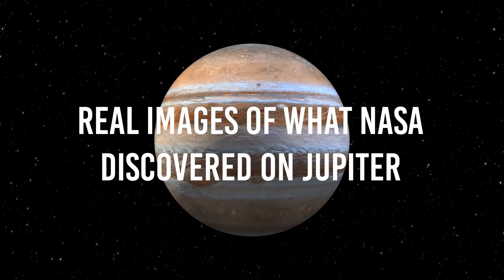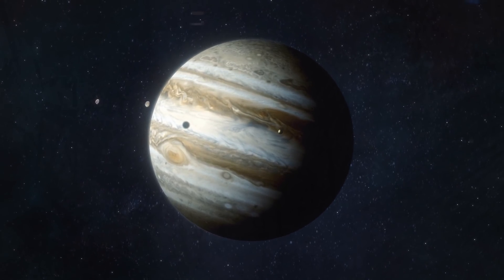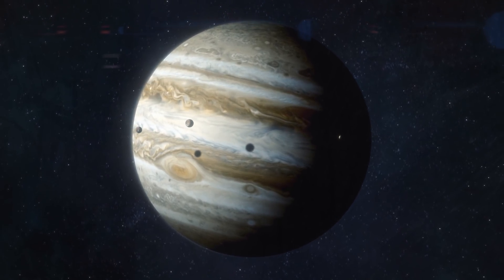Real images of what NASA discovered on Jupiter. From what has been found on the Great Red Spot to new views on one of the planet's moons and more, allow us to show you real images of what NASA discovered on Jupiter.